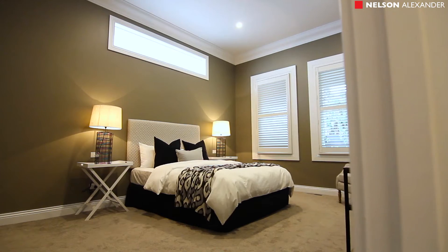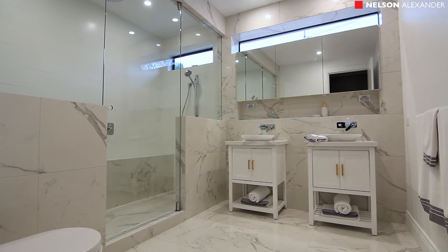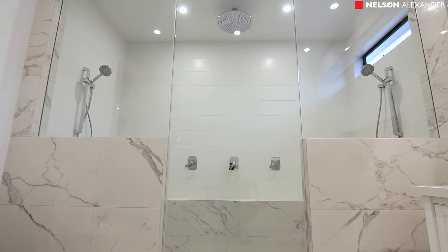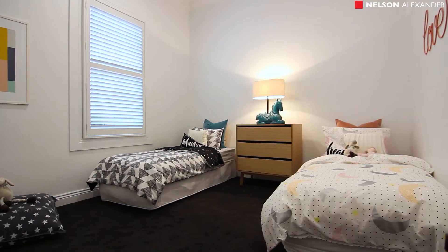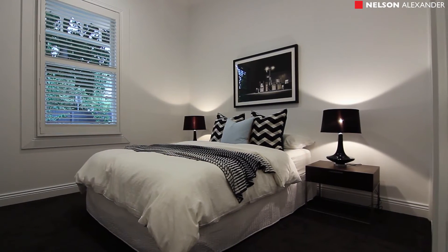Master bedroom with retreat, dressing room, and striking ensuite with jewel vanities and walk-in shower room. Three further double bedrooms and a study accessed from a wide central hallway.